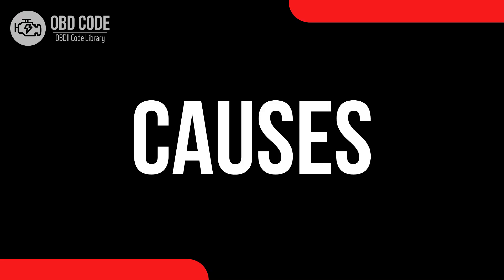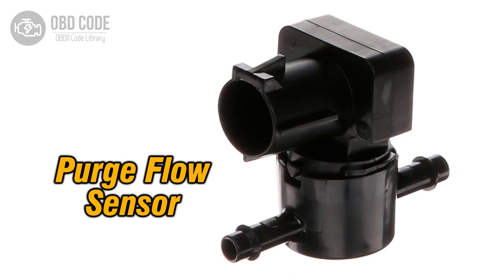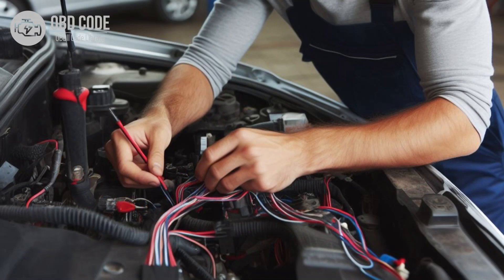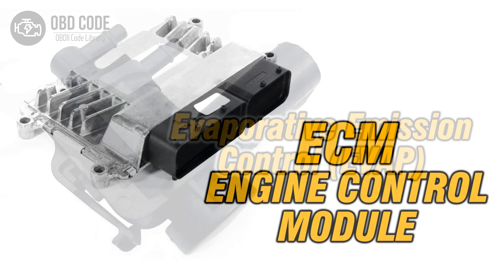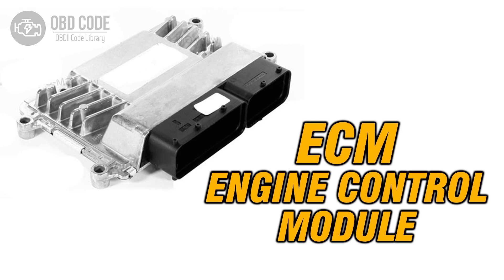Causes of code P0468: 1. Faulty or failing purge flow sensor. 2. Wiring issues like corrosion, damage, or loose connections in the sensor circuit. 3. Malfunctioning EVAP system components. 4. Issues with the engine control module (ECM) or related software.